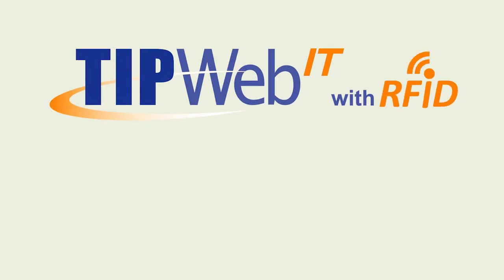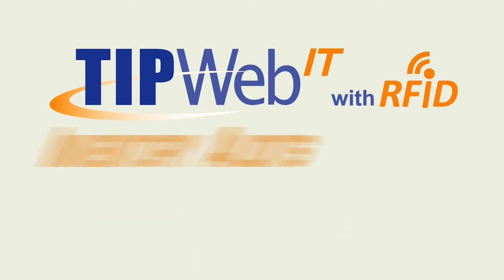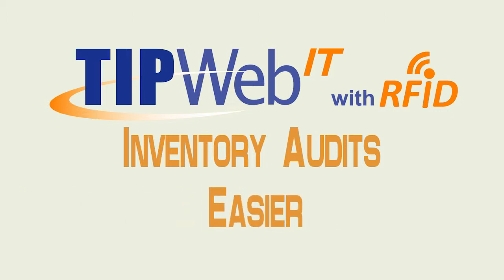TipWeb RFID — the latest addition to the TipWeb family. It integrates with your TipWeb IT Asset Inventory Management System. Now there's a powerful new tool to make inventory audits easier, more accurate, and much faster.